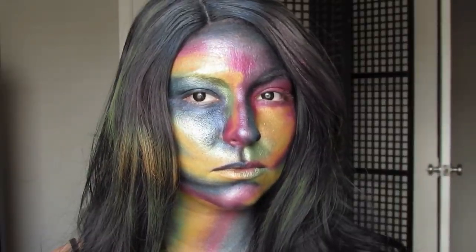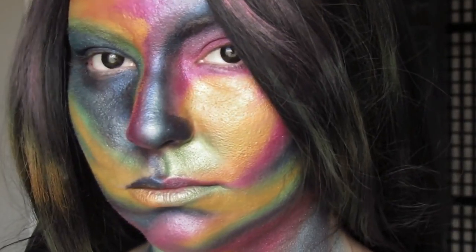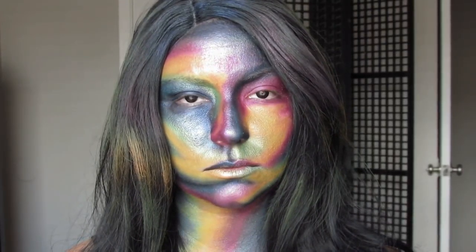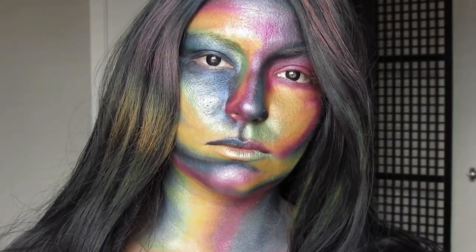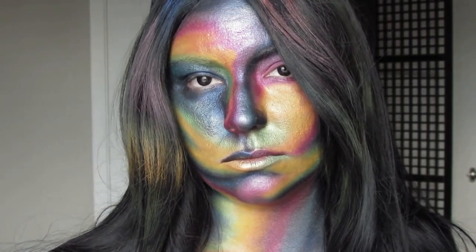Let me know what you think of this down below. I think it's beautiful even though it didn't come out exactly the way I wanted it to. I feel like I should have done eyeliner — oh well, I couldn't see with these contact lenses in. Anyway, follow me on all of my social media at lindsaymichelle and I will see you guys in my next video. Bye!